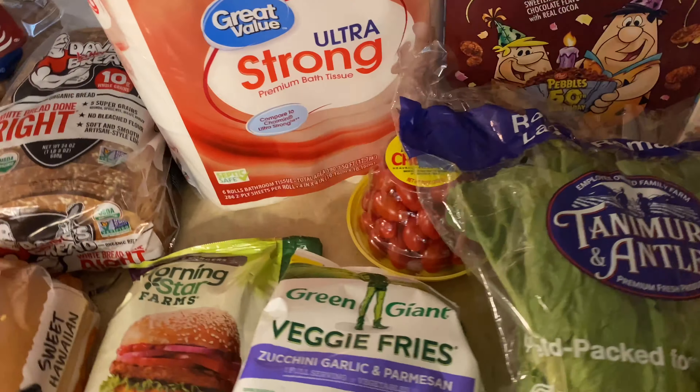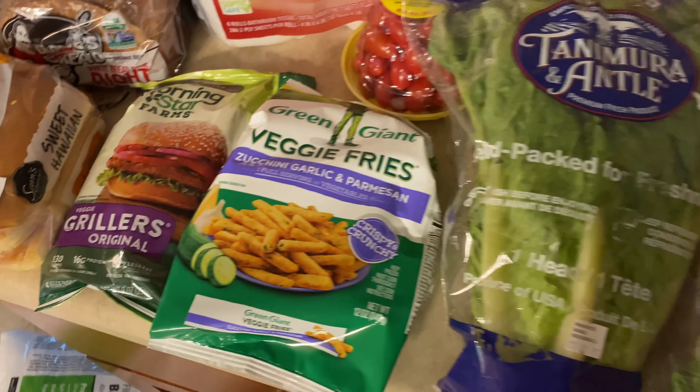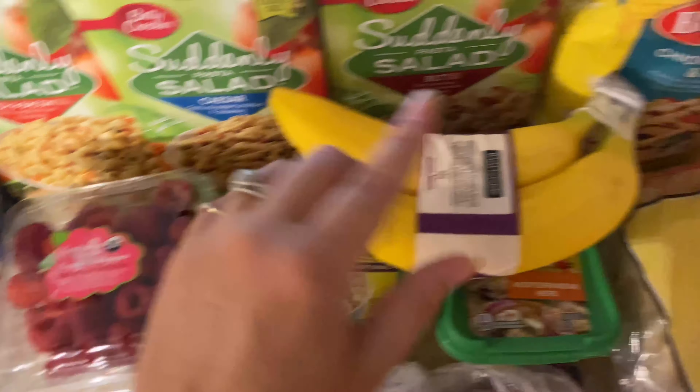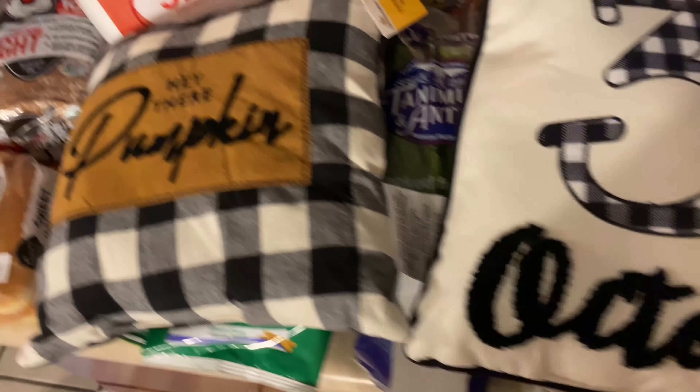At the farmer's market I picked up some apples and some peaches. I just prefer, if possible, to pick up local produce in the summer — it just tastes better in my opinion. I also picked up some raspberries — Manny's been really into raspberries lately. And then he asked for bananas too.